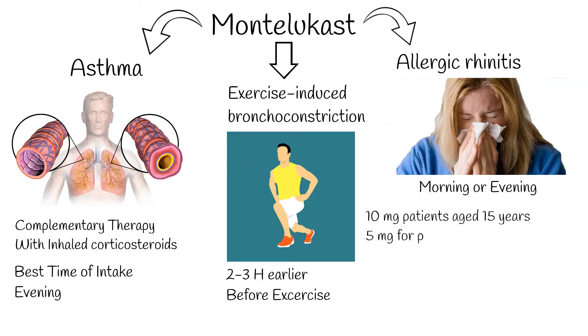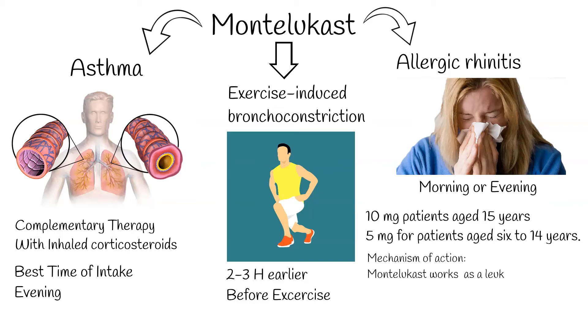Recommended doses are 10 mg for patients aged 15 years and older, and 5 mg for patients aged 6–14 years. Montelukast generally is not first-line treatment of asthma, but it can be used as effective initial preventer therapy for children with mild asthma. It is also indicated in the prophylaxis of asthma in which the predominant component is exercise-induced bronchospasm.